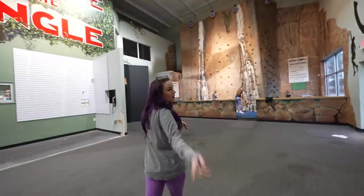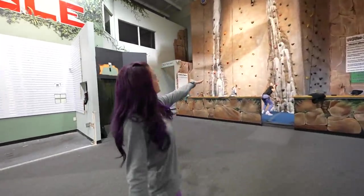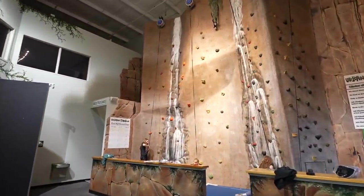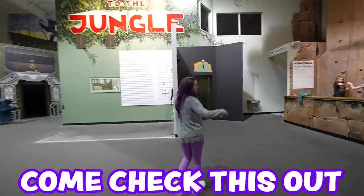One of the favorite parts for the kids is obviously the giant rock wall. Built-in entertainment while we're working in other parts of the studio. Love it.